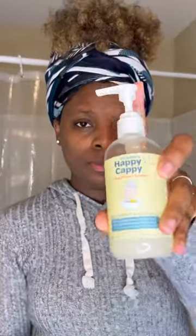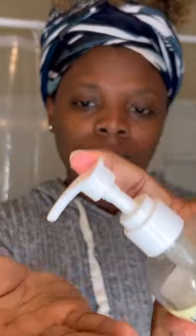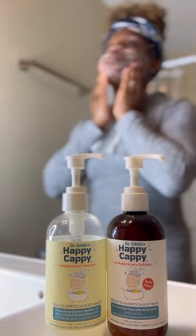I have combination skin, I've dealt with acne and hyperpigmentation, so I've noticed using these two when removing my makeup completely removes makeup without leaving any residue. It helps keep the acne away, and it lightens my hyperpigmentation. It also doesn't leave my skin dry nor super oily.